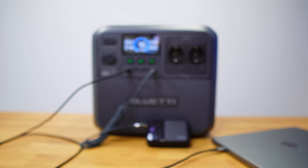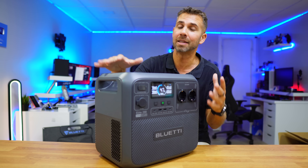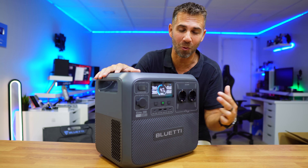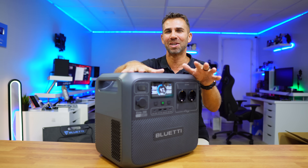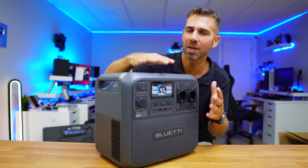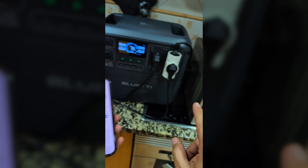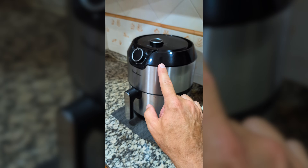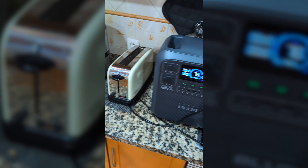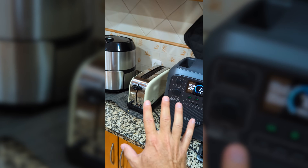It can output 2600 watts on AC, but with Power Lifting it can go up to 3900 watts — which is really cool. At this moment I've got Power Lifting on and I have a microwave, a toaster, and an air fryer connected, so we're talking about roughly 3900 watts total right here.